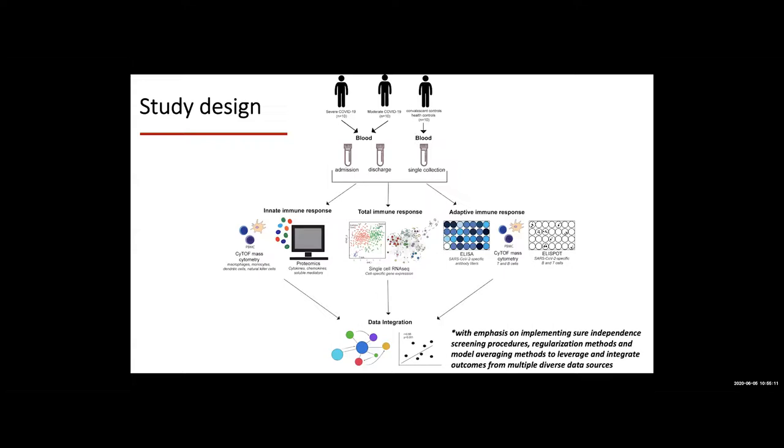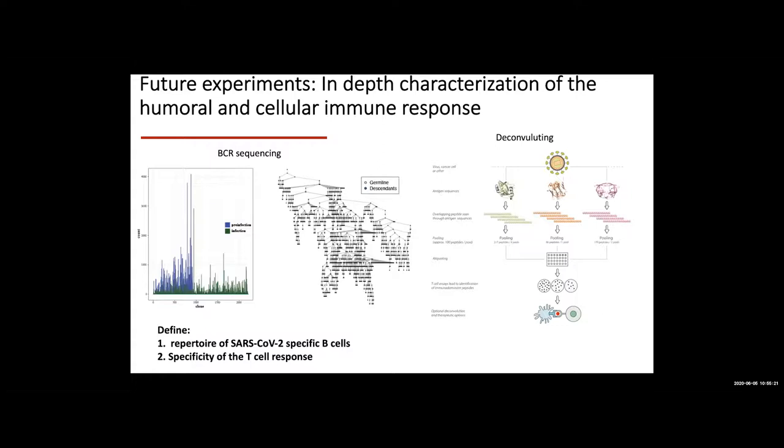We're hoping these data will set the stage for a larger R01 where we can build upon initial observations and look at specific repertoires of SARS-CoV-2-specific B cells. Our goal is to isolate SARS-CoV-2 B cells and sequence the B cell repertoire. This is becoming more critical as convalescent plasma moves to the forefront of deployed therapeutics. We will also look for T cell epitopes — deconvoluting what the T cell response is directed against in the virus — as an initial step toward developing vaccines.